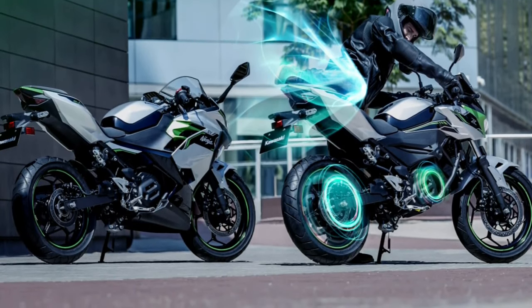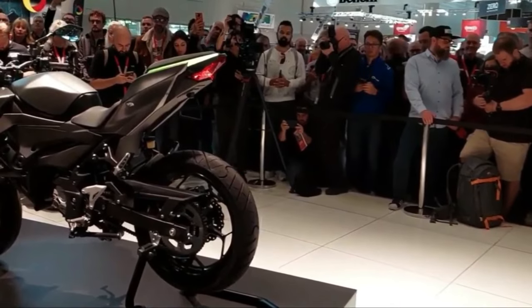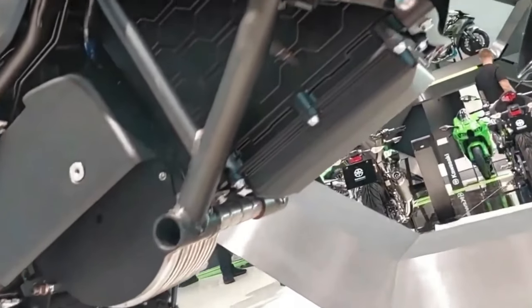Before you question the smaller front brake, you should know the Ninja E1 and Z1 weigh 308 and 297 pounds respectively — that's over 60 pounds less than their ICE counterparts.